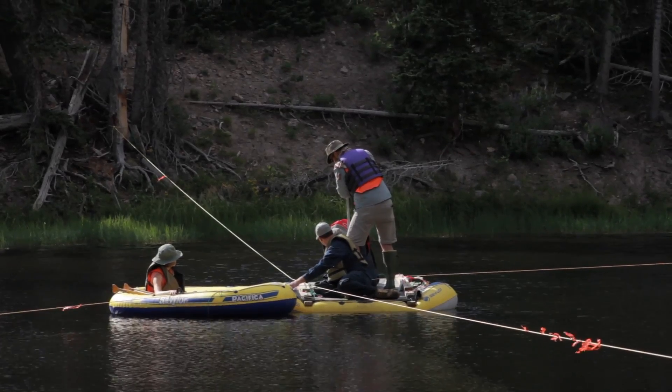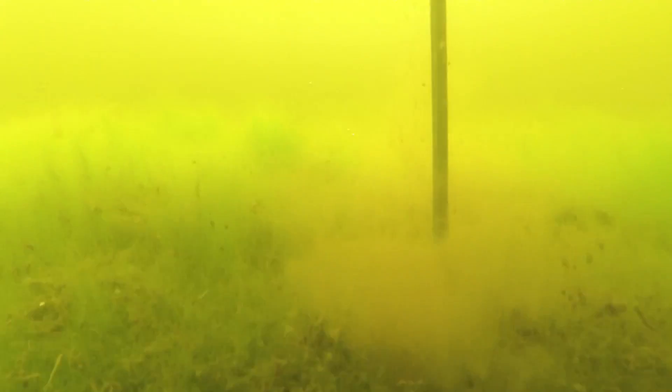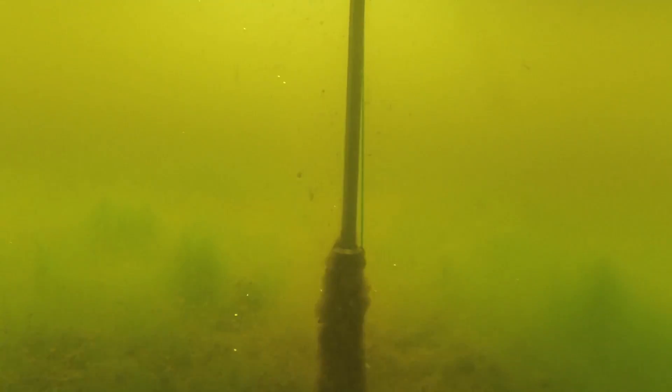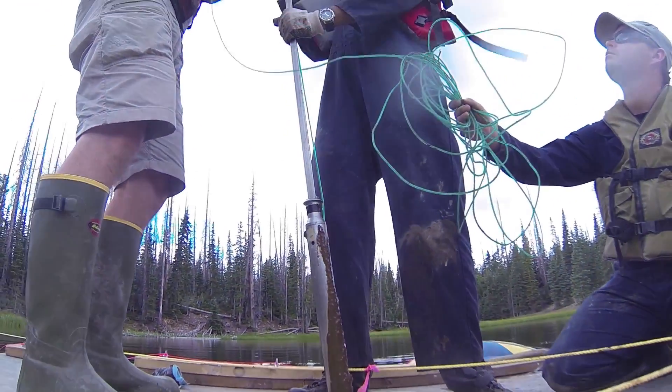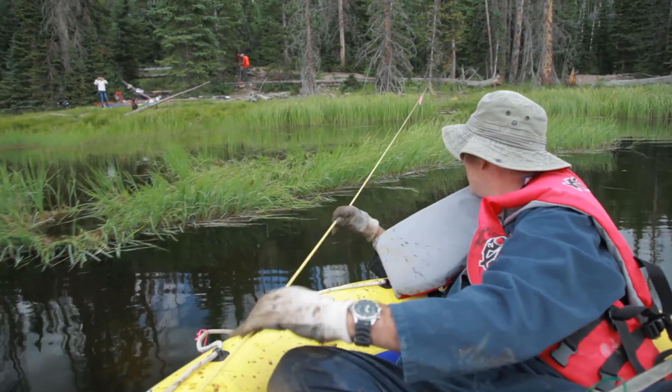If you look at the topography around this thing, it could have been much, much deeper in the past. Now it's two meters, so it could be filled up with maybe five meters of sediment or more. But this would be a classic lake like you would core all over the world in glaciated regions, and you typically get a nice record here.